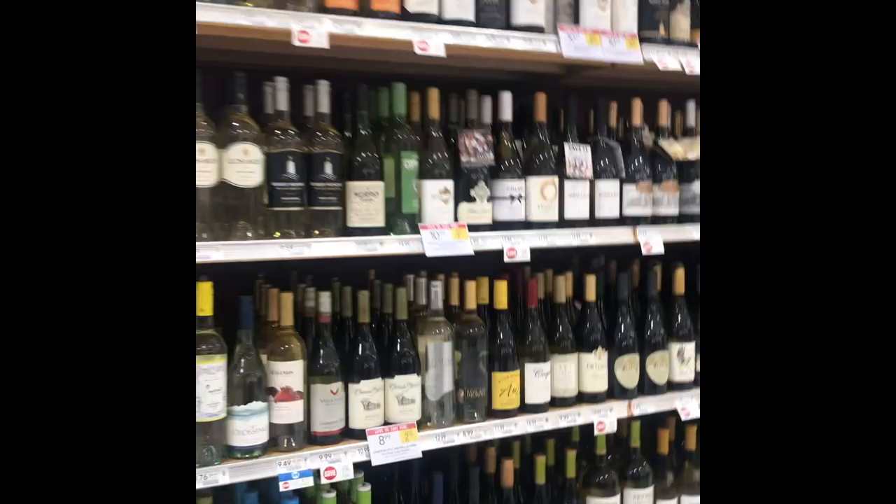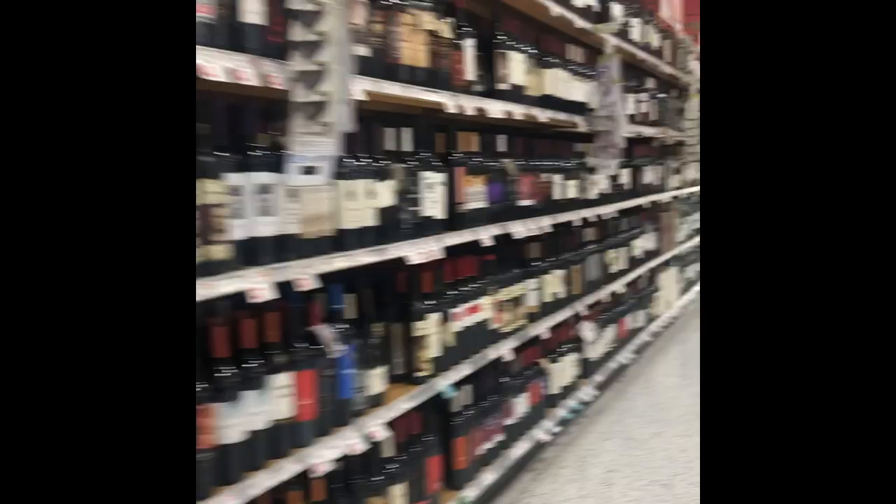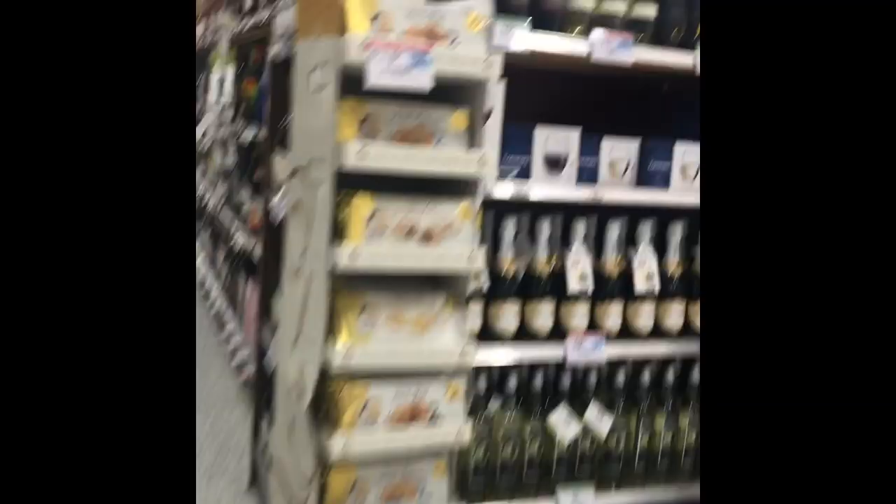I bought dry sake — this was about three dollars. I bought it as an offering because I like to have an offering on my altar. If I don't use it that way, I'll drink it. If you're underage, I would recommend replacing this with either more herbs or more candles, since I only bought one candle in this video.